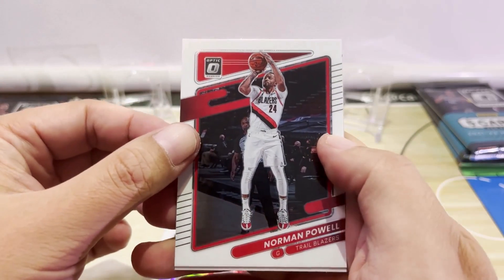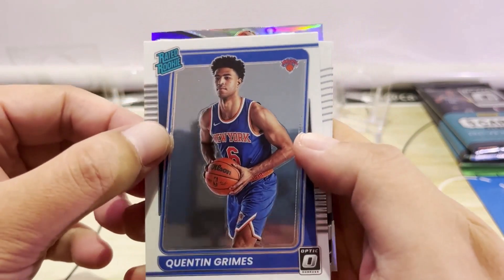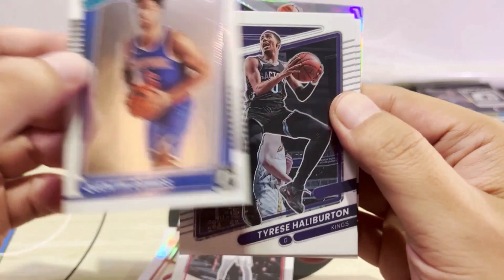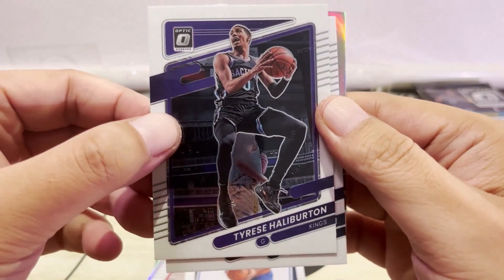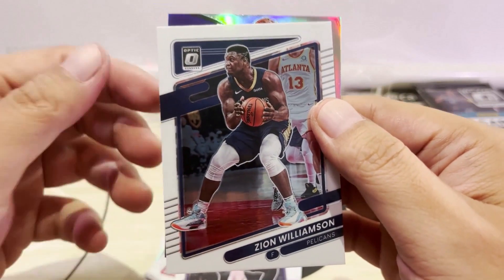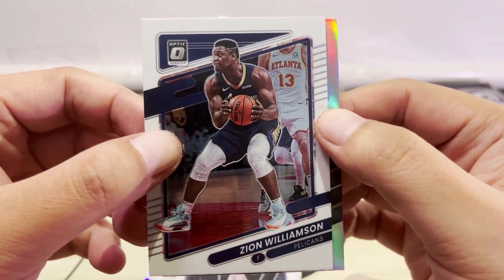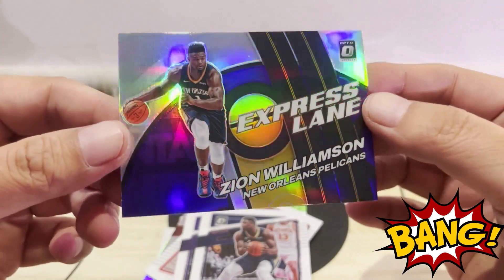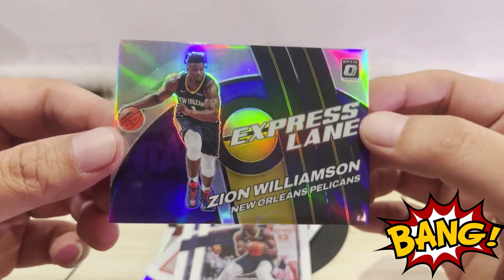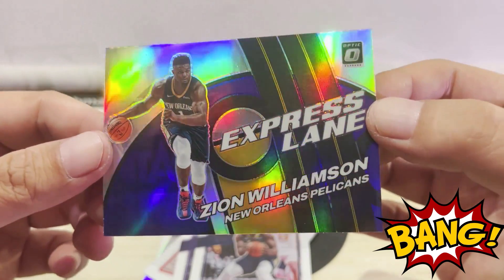Moving to the next pack: first card we have Norman Powell, then Quentin Grimes of the New York Knicks, a second-year card of Tyrese Halliburton, and Zion Williamson — who's making a very good comeback this year and playing well so far. We also have a holo Zion Williamson Express Lane, which is one of the inserts I failed to mention in the introduction, but it's a good insert.